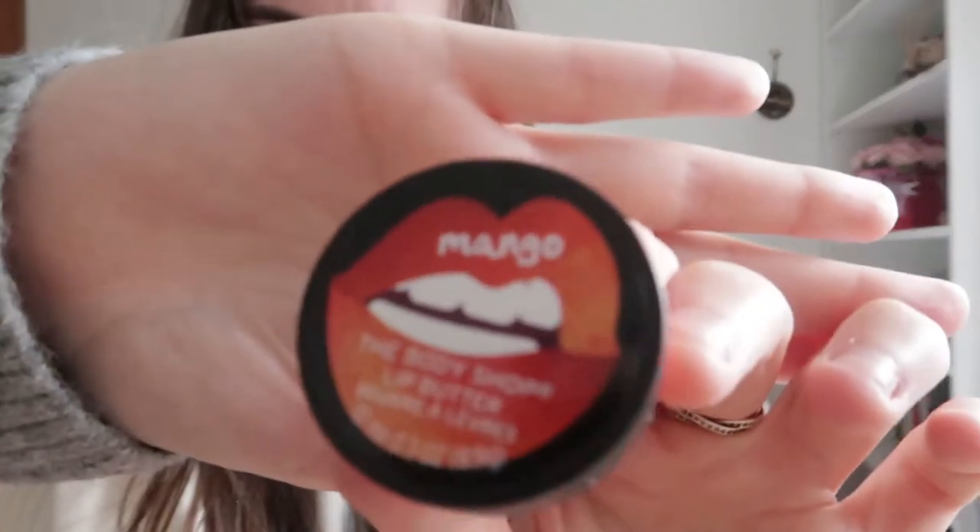This is the Mango Lip Butter. I've never used the lip butter — I want to know if anybody else has used them, are they any good? I get really crackly lips in winter so I'm actually looking forward to using this. It's so cute!